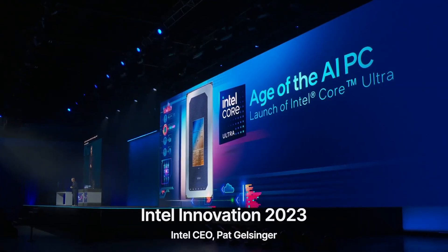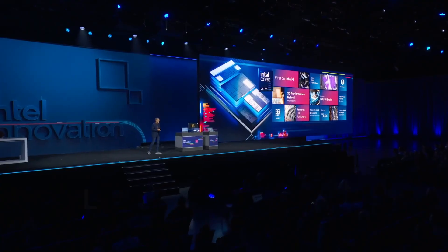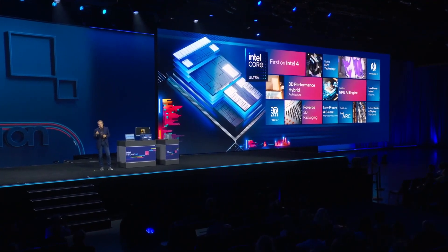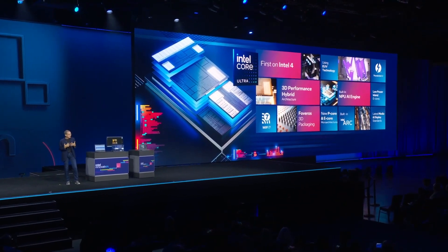During the Innovation 2023 keynote, Intel officially confirmed the launch date of the new 14th generation laptop processors based on the Meteor Lake architecture, which is set for December 14th. However, the company didn't share much information about their specifications or performance during the event.